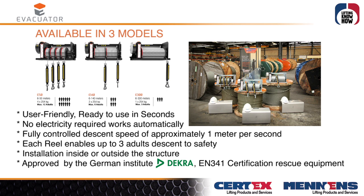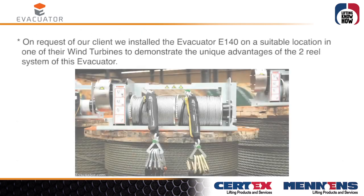Each rail enables up to three adults' descent to safety. Installation is possible inside or outside the structure. Approved by the German Institut DECRA with EN 341 certification as rescue equipment.